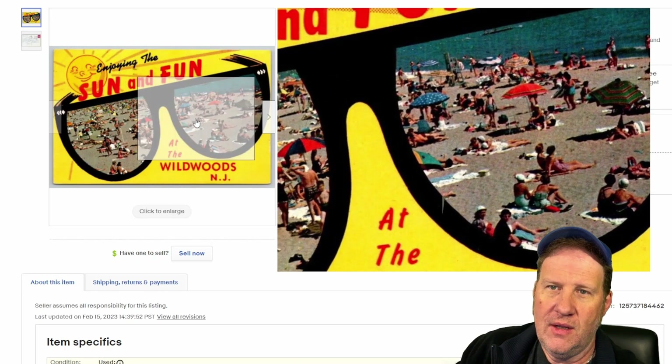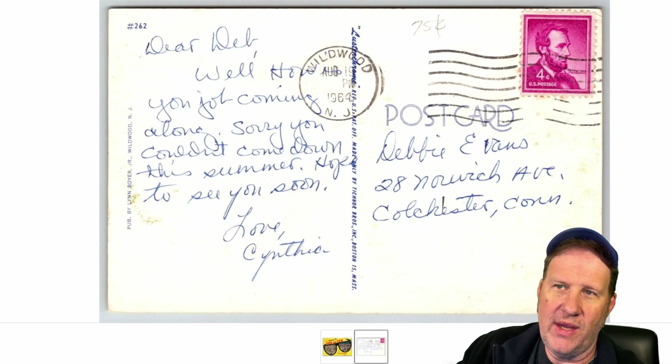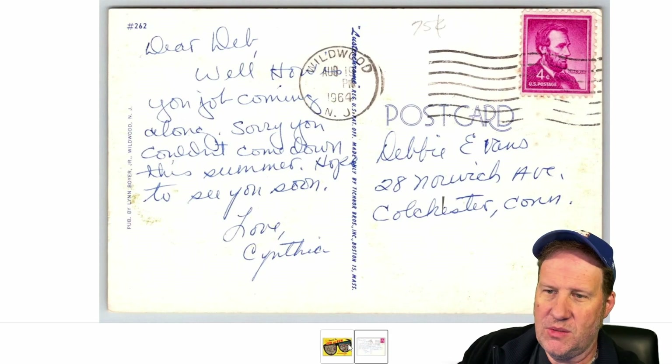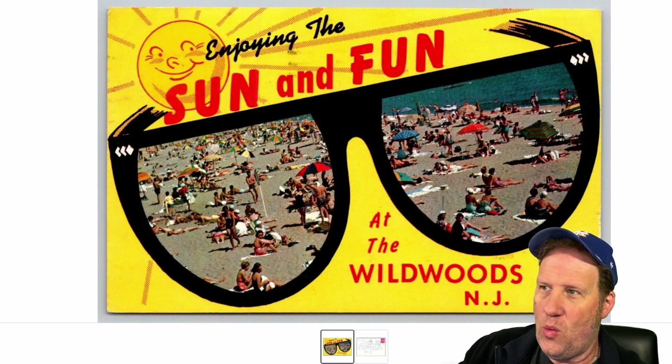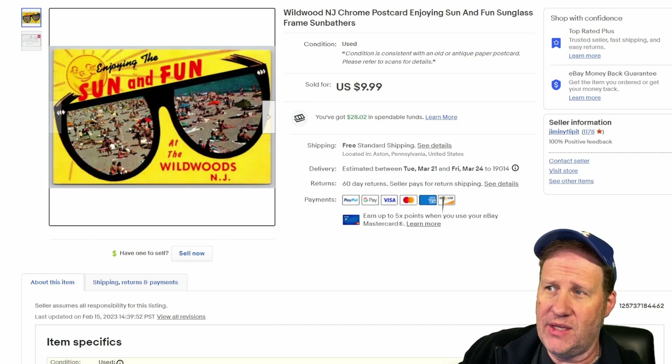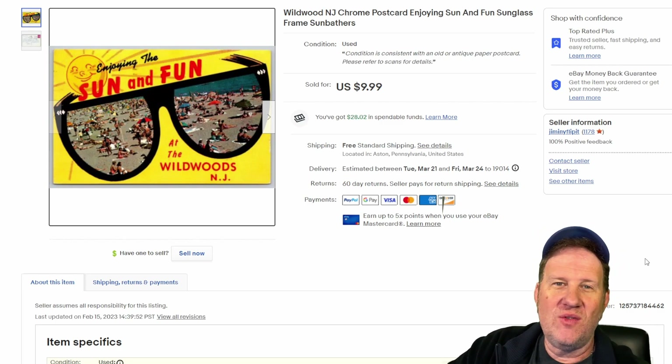And finally, I thought this was a nice looking card — $10 on this one. Wildwood, a chrome card with the sunglasses view — looking through the sunglasses. This is from the '60s, with a much more modern car. Just a typical view of sunbathers on the beach enjoying the sun and fun at the Wildwoods. Wildwood postcards seem to do really well for me; it's a popular sea resort town in New Jersey.